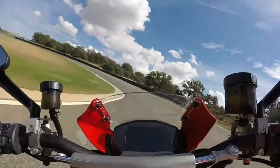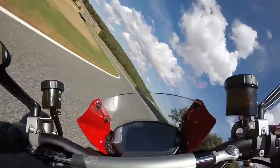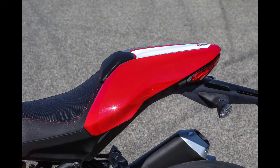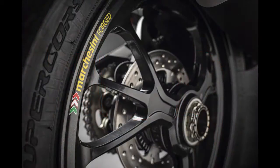It features a taller chassis for deeper lean angles, an adjustable Ohlins steering damper, a fly screen, and special footpegs and radiator shrouds. Weight is down by nearly 5 pounds thanks to a sleeker tail section, a carbon fiber front fender, and forged Marchesini wheels.